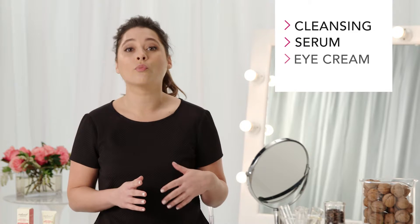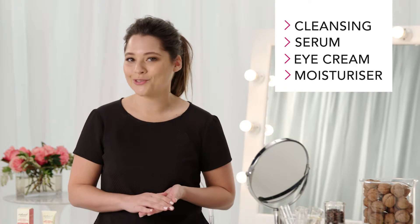If you're not sure when to apply your eye cream, start with your cleansing routine, then pat serum over your face, neck and décolletage before moving onto your eye cream and then your moisturiser.